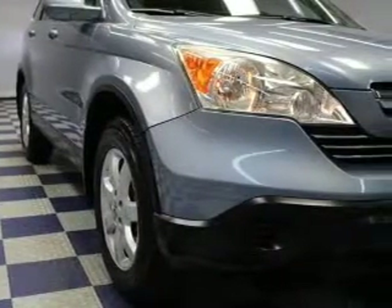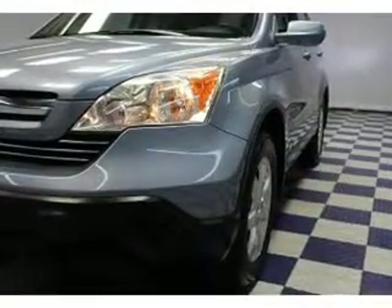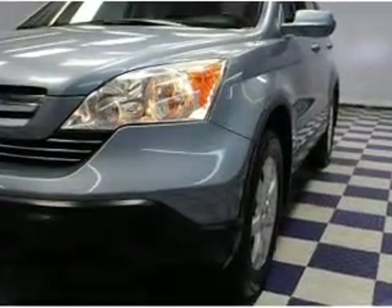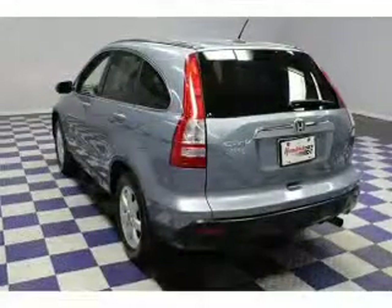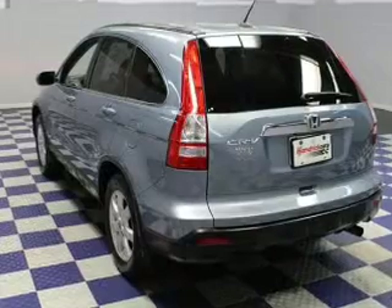Find your way easily with the included navigation system. Premium wheels lend a distinctive appearance. A premium sound system is just one of the benefits of owning this vehicle. The anti-lock braking system will help deliver you safely to your destination.